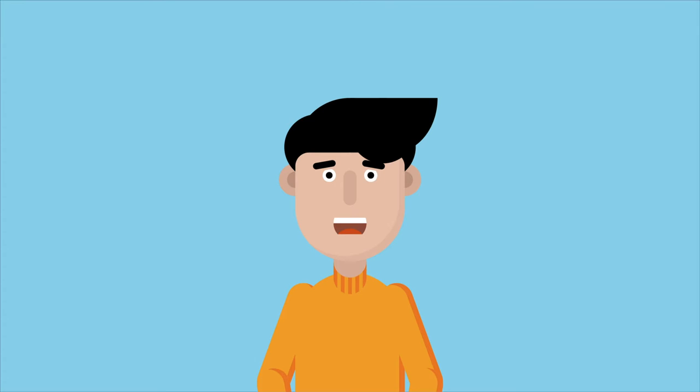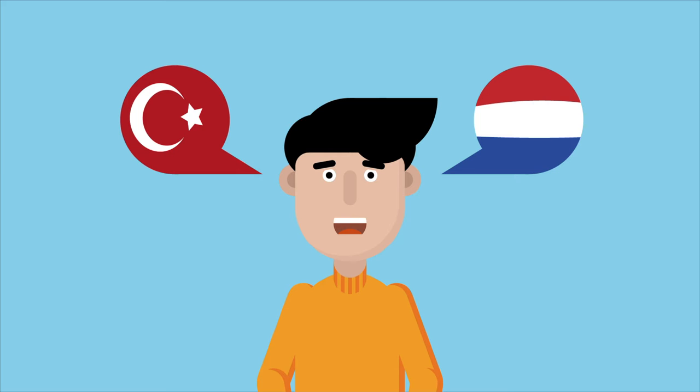Emre is also bilingual. He speaks Turkish and Dutch. When Emre reads or hears a word, he sometimes doesn't know which language it comes from.